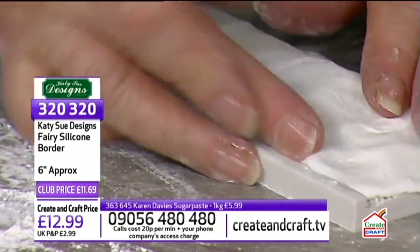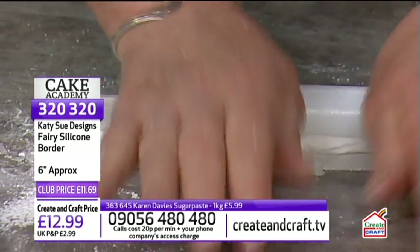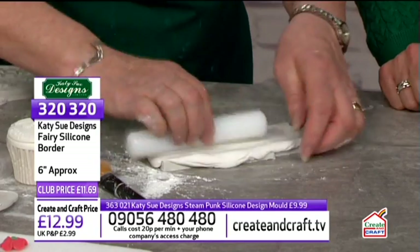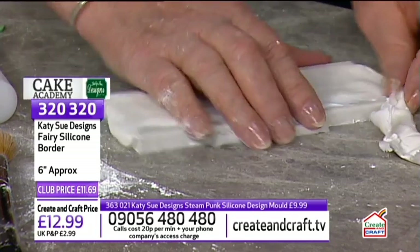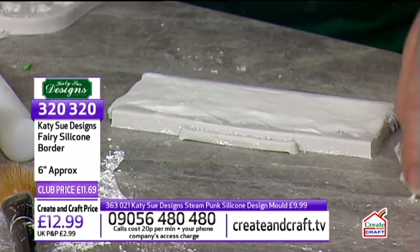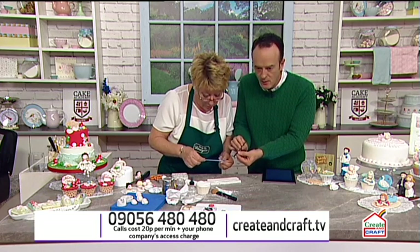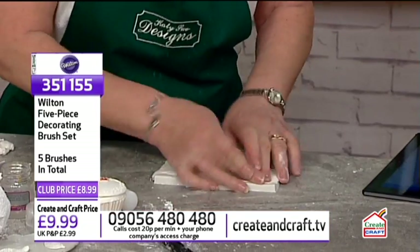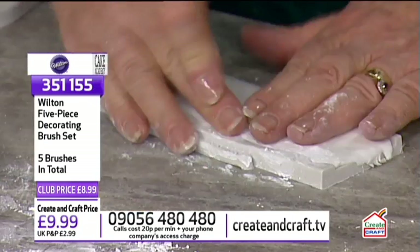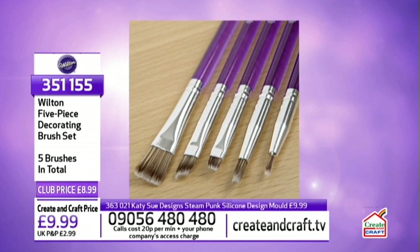An email arrives from Carol, who watches every week and asks what size paintbrush Noreen used to paint the face. Noreen checks — it's a number 1, from the Wilton five-piece brush set. Really, as long as it's a very fine paintbrush a number 1 will do. The five-piece set is item 351260 at £9.99 (£8.99 club member). A number 1 is generally the smallest in a set.